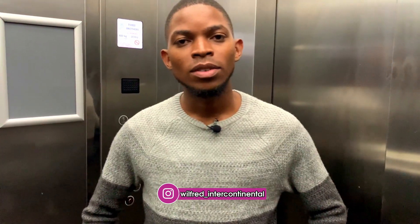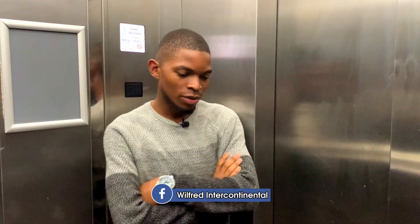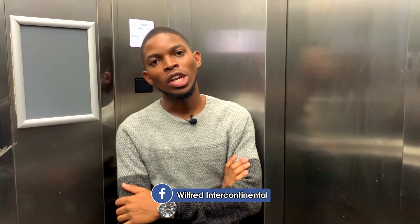Please, if you haven't subscribed yet, please subscribe and give us a thumbs up — we appreciate your subscription. Thank you so much for watching. Make sure you leave a comment letting us know where you are watching this from. We are intercontinental, so we should know where you're watching from. See you in the comment section.